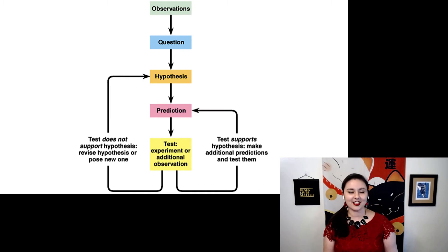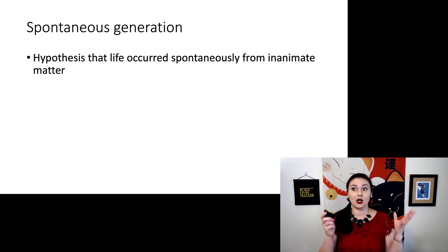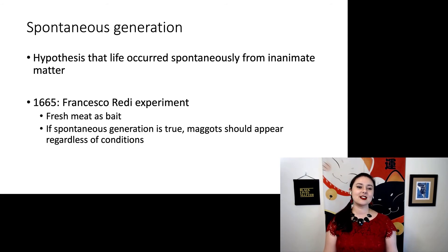So let's look at an example. There used to be a theory called spontaneous generation — the idea that life just occurred spontaneously from inanimate matter. And in 1665, Francesco Redi did an experiment because he wasn't entirely convinced of the idea of spontaneous generation.